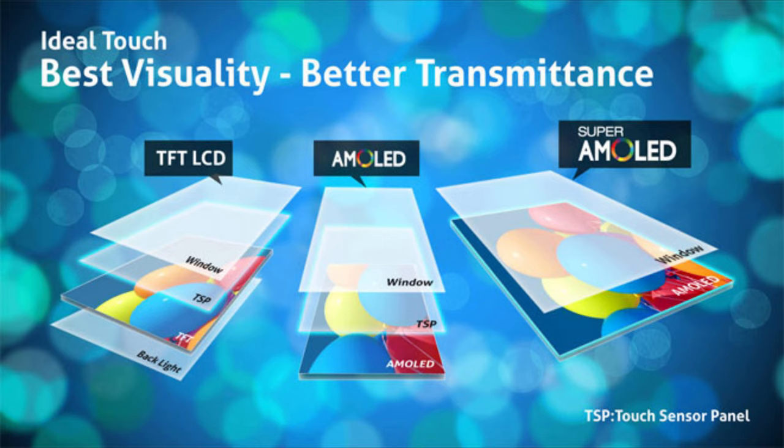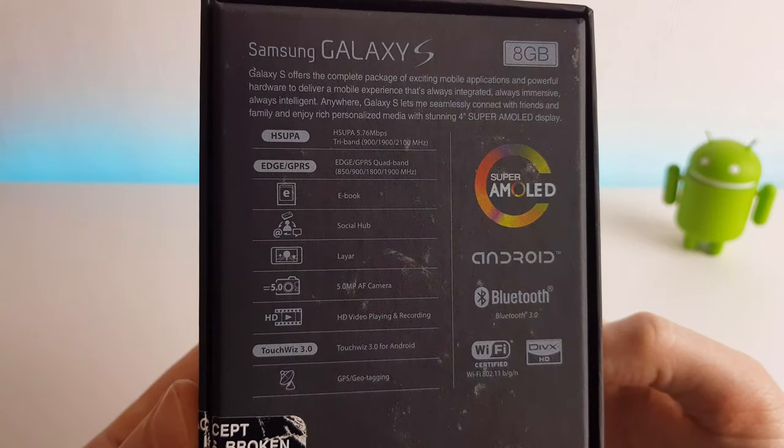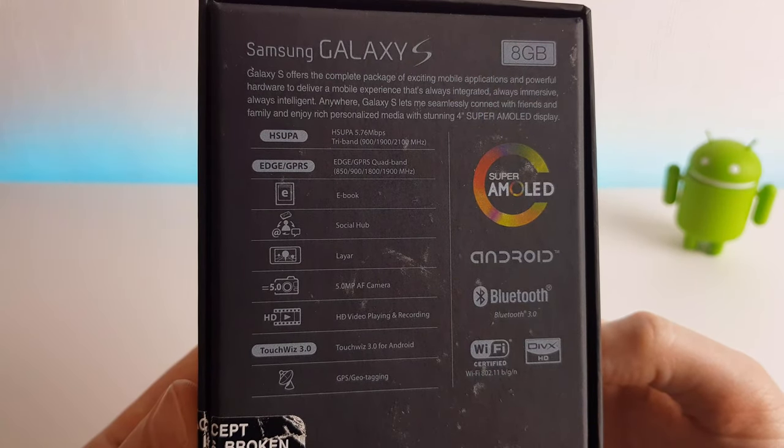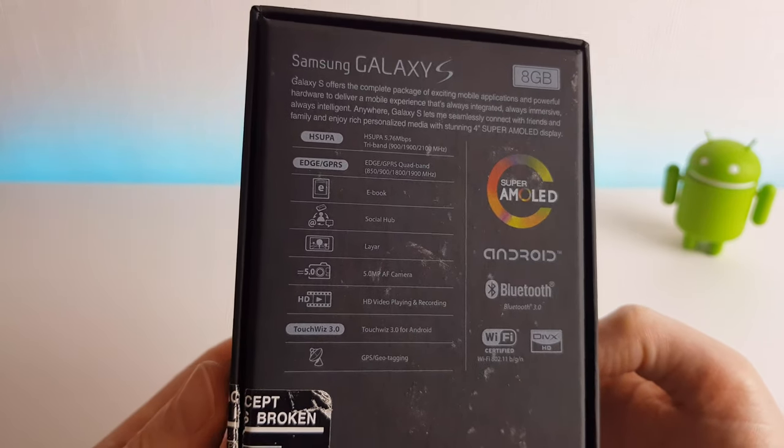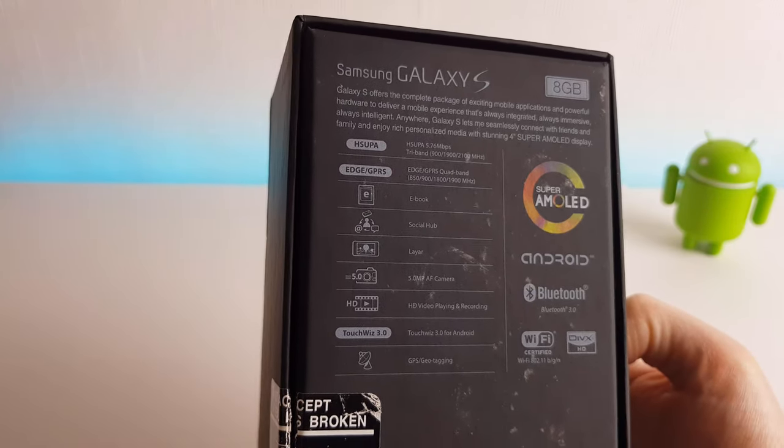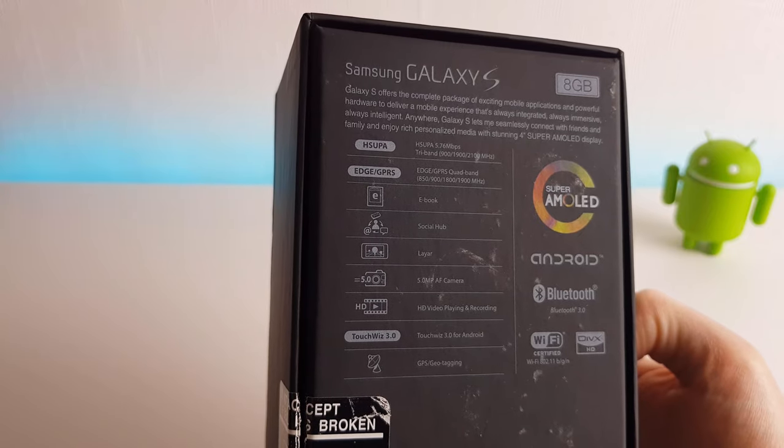Previously, phones required a separate touch layer of glass beneath them to pick up your touch input. This also meant the phone could be thinner and more compact compared to traditional smartphones. Here we see the phone supports tri-band 3G and quad-band 2/2.5G. We can also see that some of the apps shown off during the Samsung Unpacked launch event are listed here: Ebook, Social Hub, and Leia.